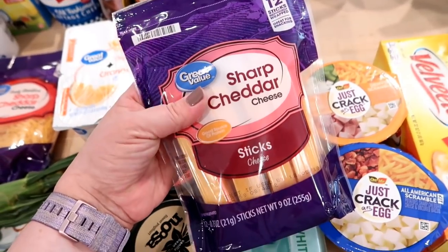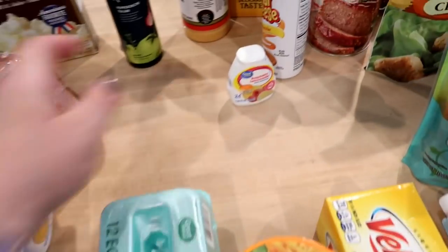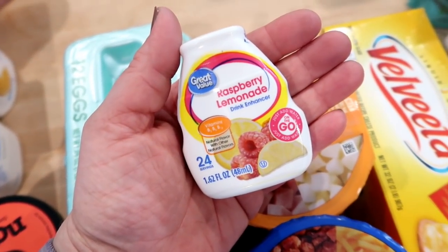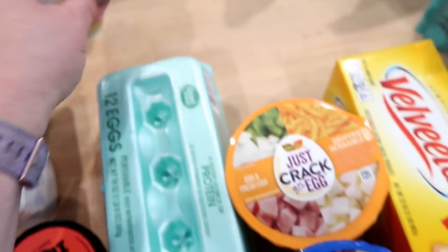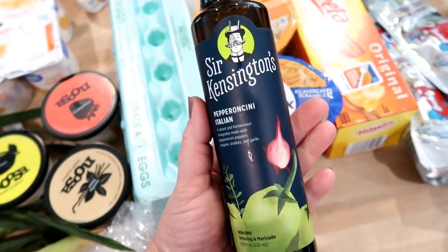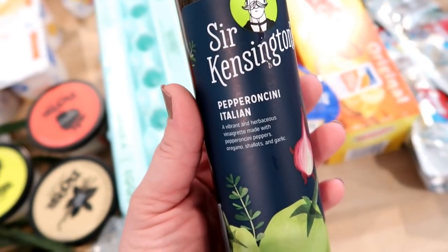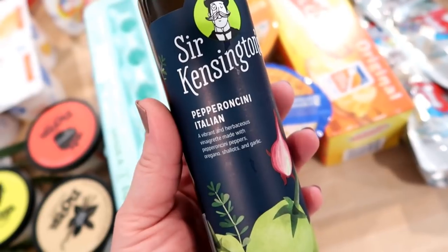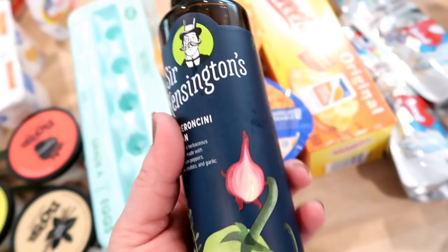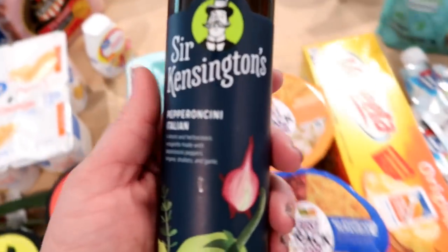I got some sharp cheddar cheese sticks — I pretty much get these every week for snacks. I picked up some sugar-free raspberry lemonade water flavoring, and then I saw what I think is new at my Walmart: Sir Kensington's pepperoncini Italian dressing, a vibrant and herbaceous vinaigrette made with pepperoncini peppers, oregano, shallots, and garlic. I thought it would be great on some kind of Italian salad.